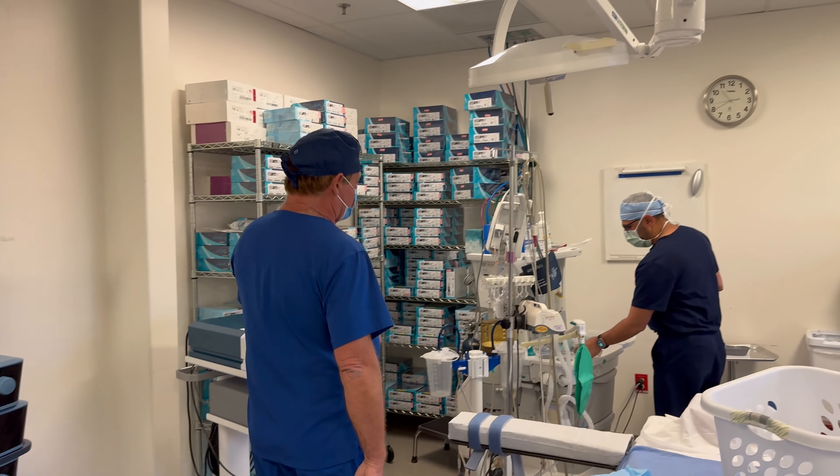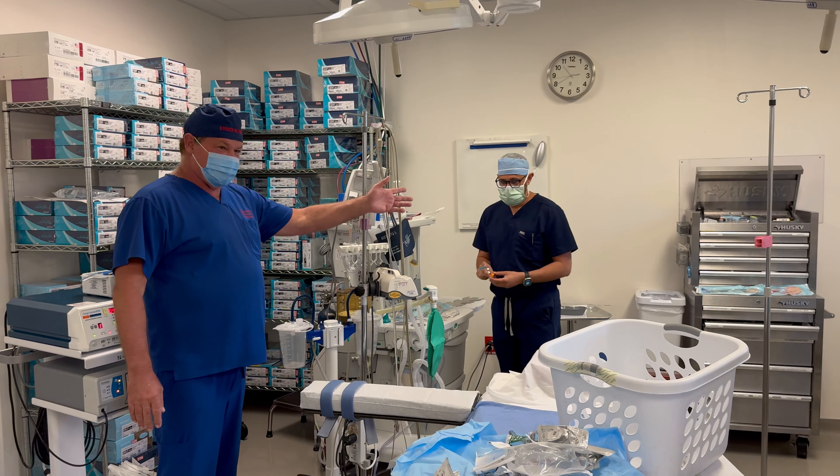So the OR room, OR lights — this is the anesthesia machine. Dr. AZ puts you to sleep.